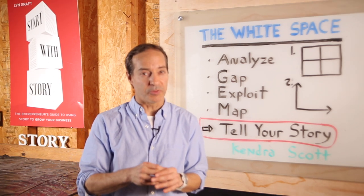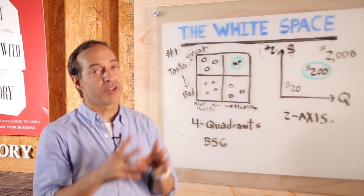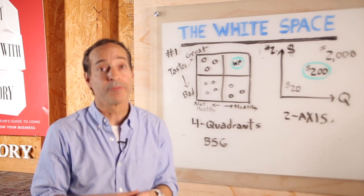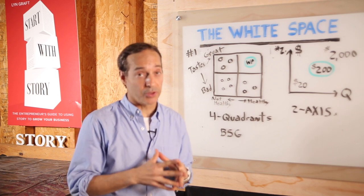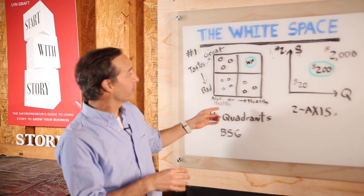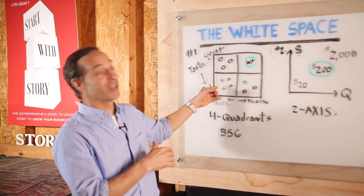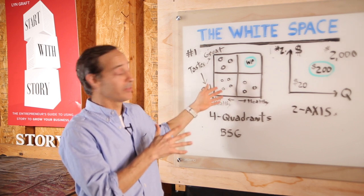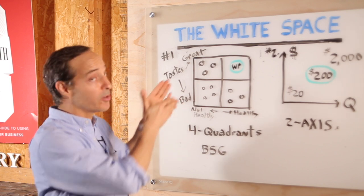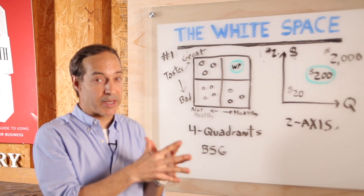There are a number of ways to visually illustrate the white space strategy, and I'm going to show you a couple of examples. The first is a diagram with four quadrants in a box, using two variables from step three along the axes — essentially a derivative of the Boston Consulting Group matrix. In the CPG space, for example, two common variables might be 'healthy' on one axis and 'tasting great' on the other. Products that taste great but aren't healthy sit in one quadrant; products that are healthy but don't taste good in another. The magic quadrant — the white space — is where products taste great and are really good for you. That's the sweet spot you want to identify and fill with your product, explaining how your offering fits this gap perfectly and why nobody else is doing it right now or can move into this space right away.